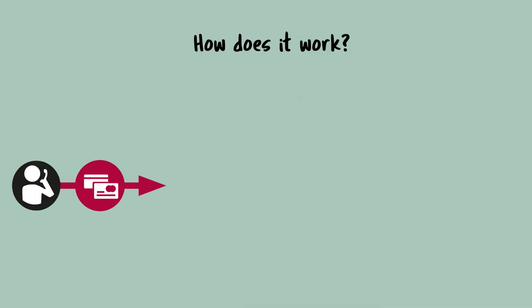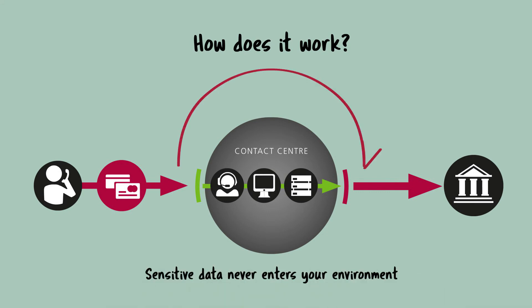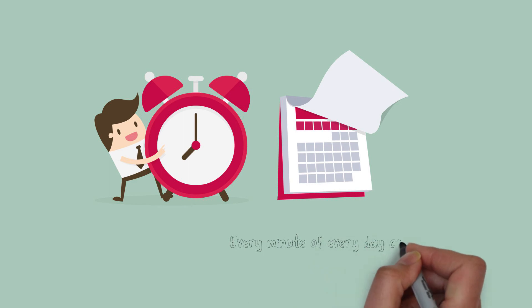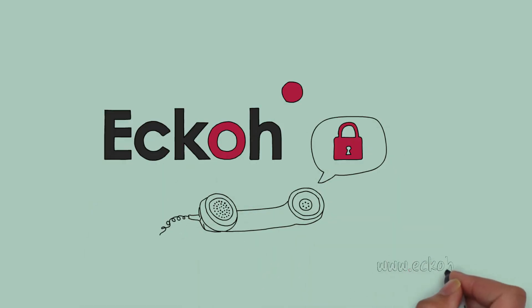CallGuard prevents sensitive card data from entering your environment. That means there is nothing there for anyone to steal. Because of this, it reduces the risk of fraud or misuse if there is a data breach. CallGuard is the simplest secure payment solution available today and will allow you to be PCI DSS compliant every minute of every day.